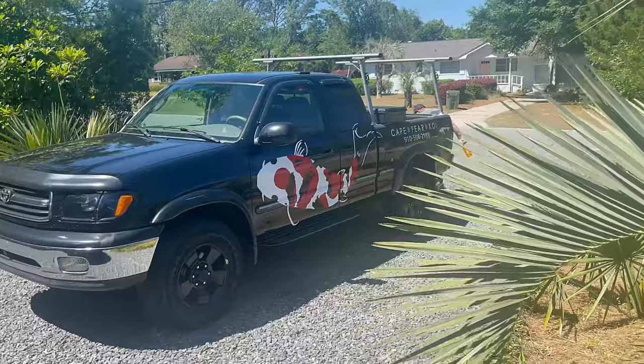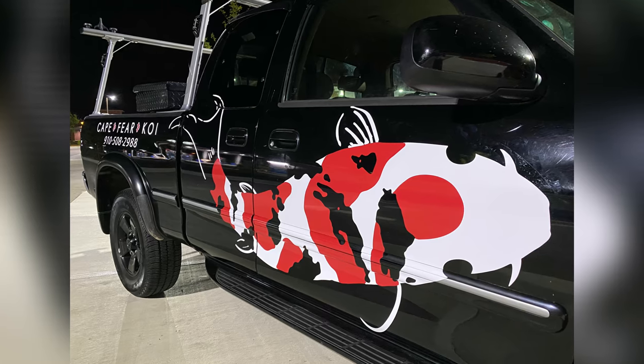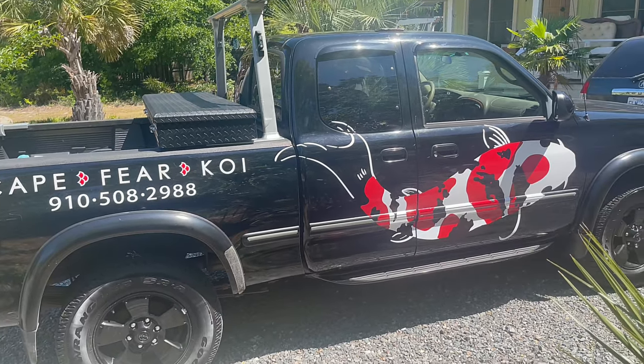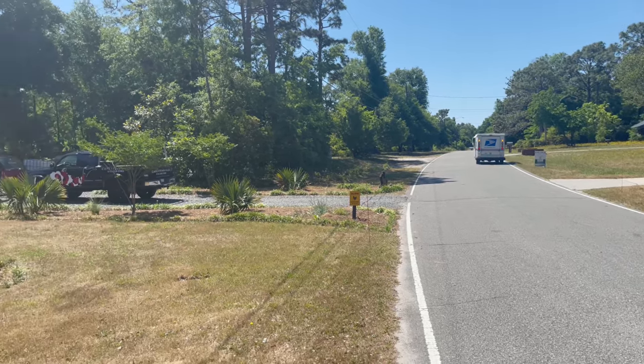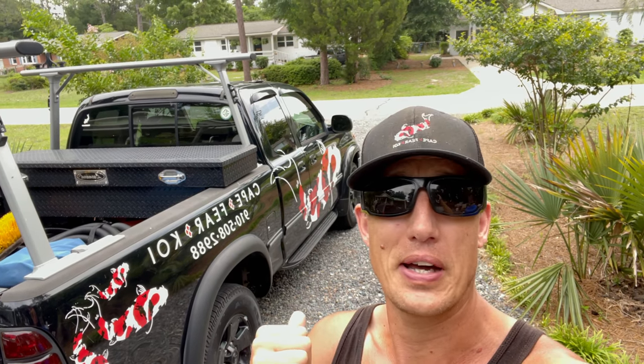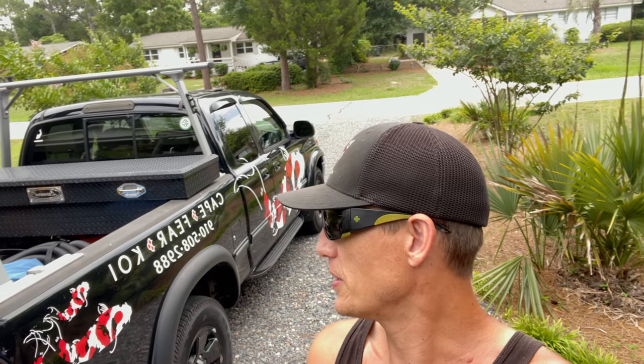Welcome to Cape Fear Koi. This is my first time seeing it too — absolutely fantastic. Hey, slow down, mail person. We're doing this. And welcome back to Cape Fear Koi. Today we're checking out my truck. Look how sweet that looks. It's like driving art. I've got people taking pictures of it, video, all this sort of cool stuff.